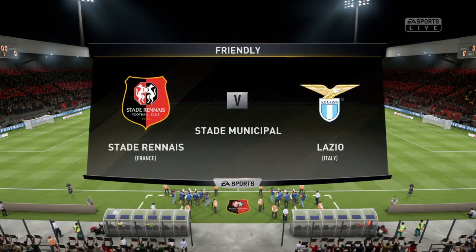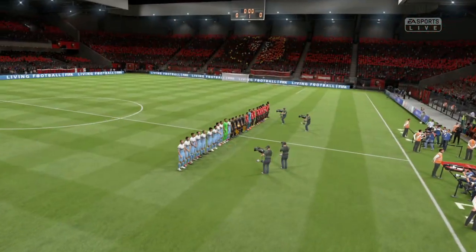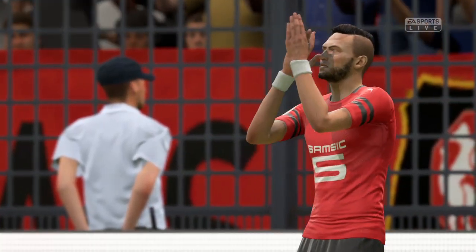Hi there everybody, I'm Martin Tyler, Alan Smith is with me, and it's a friendly game on the agenda for us today. Wren today against Lazio.